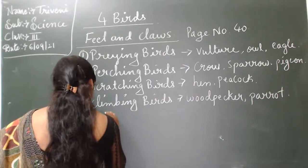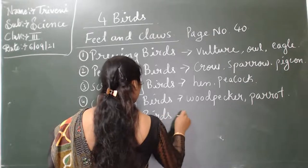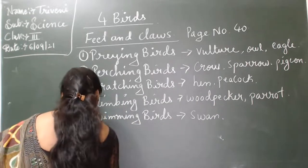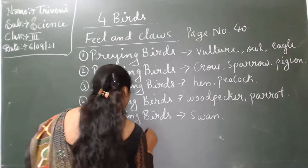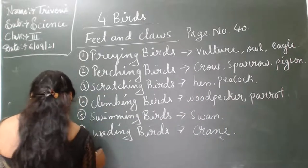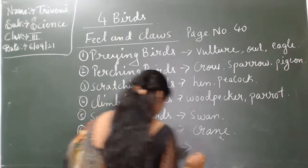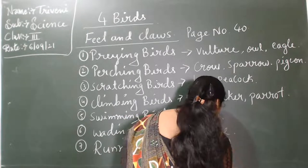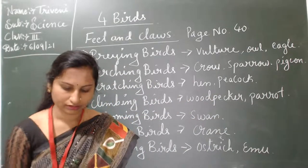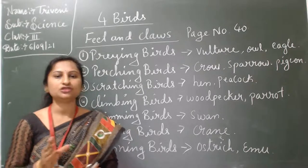Fifth one: swimming birds, also called aquatic birds. Example: swan. Sixth one: wading birds. Seventh one: running birds. Examples: ostrich and emu.